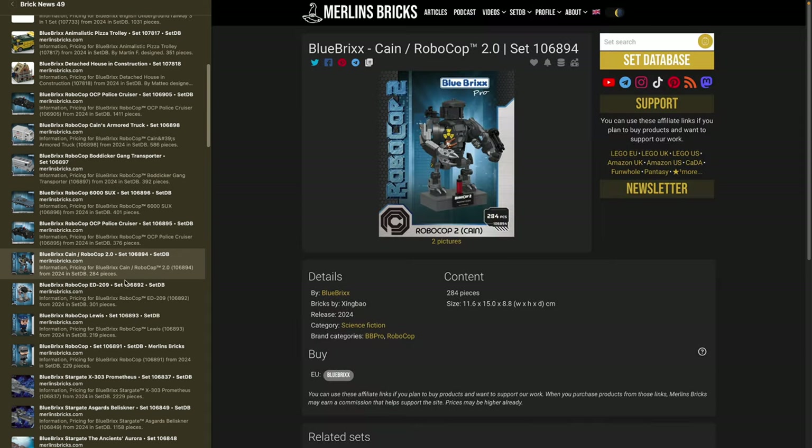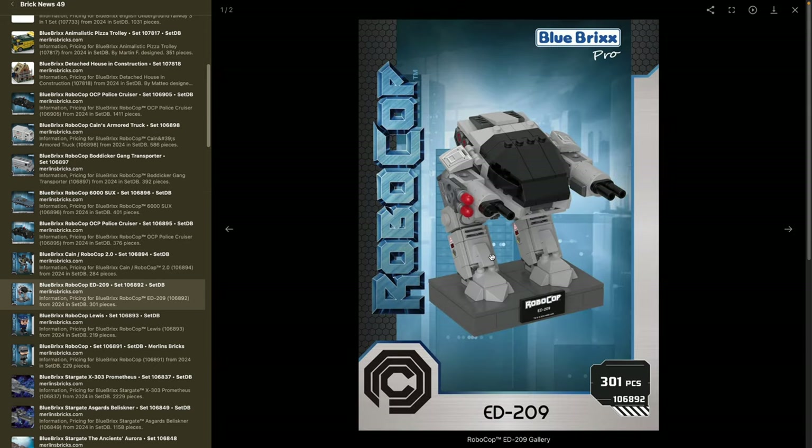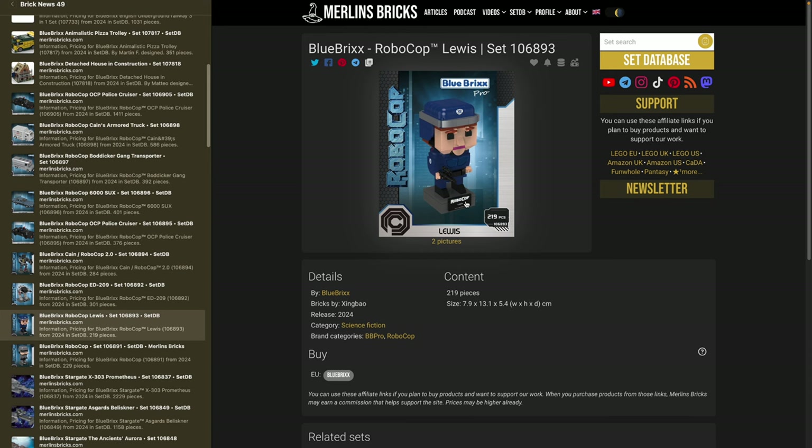Then we have the RoboCop ED-209 — set 106892 — with 301 pieces, roughly 10 by 10 centimeters, 10.5 in width. The robot itself is slightly deeper. It has guns, a lot of prints, and the prints on the side of the legs look pretty cool. Color scheme seems to be mostly light bluish-gray and dark bluish-gray, maybe a bit of pearl dark gray and black. And there are two Brick Buddies with this license — Blue Bricks' alternative to LEGO's Brick Headz — a different concept but the same goal of having brick-built figures.